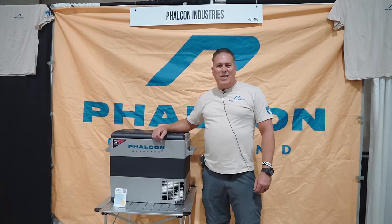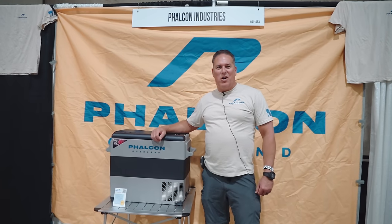Thank you very much for watching. I'm Frank Falcone and this is Falcon Overland. You can catch us at falconoverland.com.